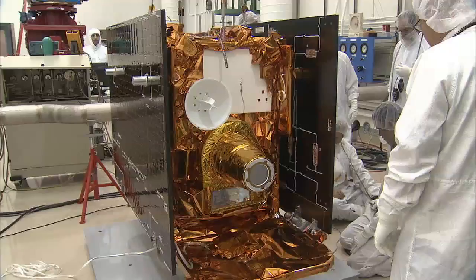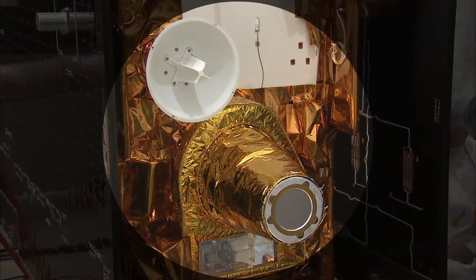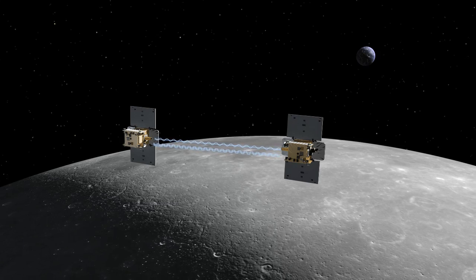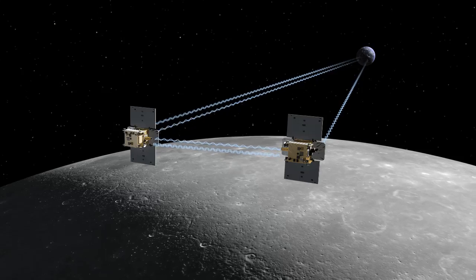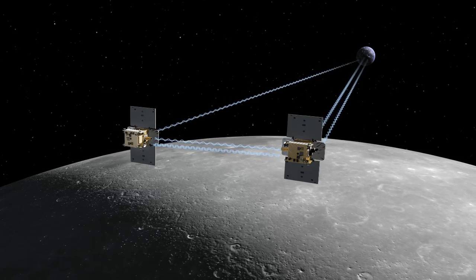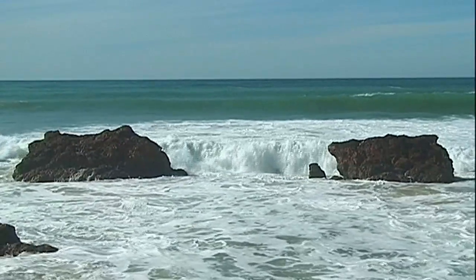GRAIL's payload consists of two things. The main one is the Lunar Gravity Ranging System, the LGRS, whose job is to exchange precise radio signals with the other LGRS on the other orbiter — that's the science measurement instrument. It's essentially the same technology as the GPS in your mobile phone, and in fact the two orbiters together form a sort of mini GPS constellation, except using different frequencies from normal GPS.